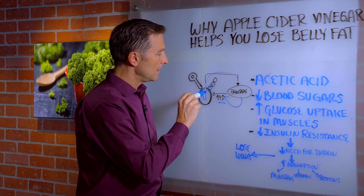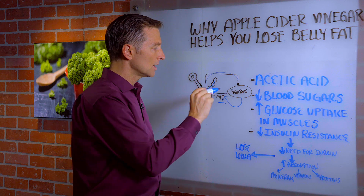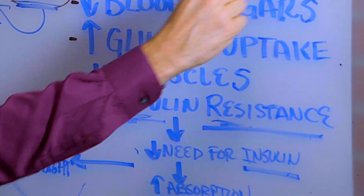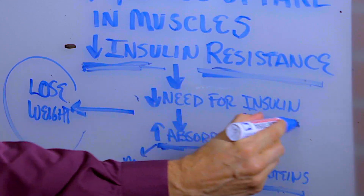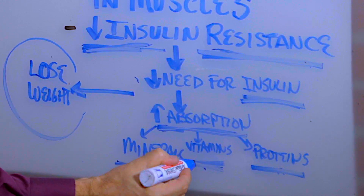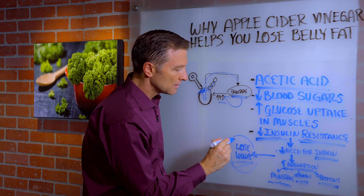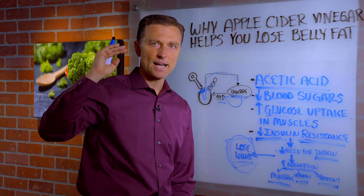So if you were to fix the receptor for insulin, you can lower the need for the pancreas to make more insulin. Just to recap: taking apple cider vinegar, you get the active ingredient acetic acid, which will therefore decrease insulin resistance, lowering the need for insulin, lower blood sugars, and increase glucose uptake of the muscles. We're also going to get increased absorption of minerals, vitamins, and protein, which is going to then heal insulin resistance. And this is why you're going to lose belly fat — indirectly. It doesn't attack the fat directly.